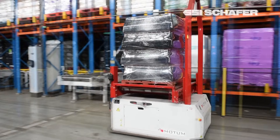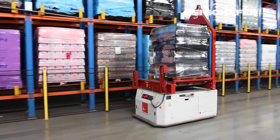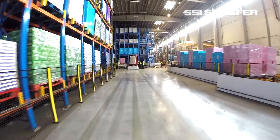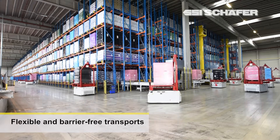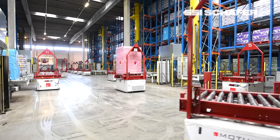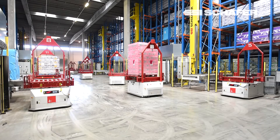We have transformed our low bay warehouse into a fully automatic warehouse using Motum AGVs and Schaefer cranes. The reason why we did that is for the stability and security we have with the system.